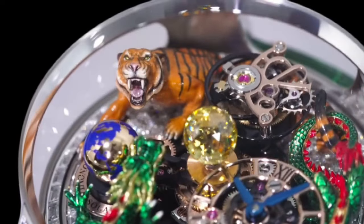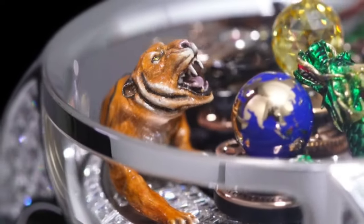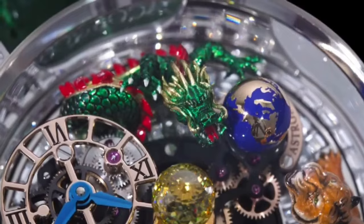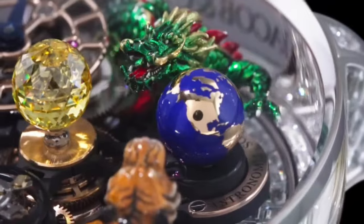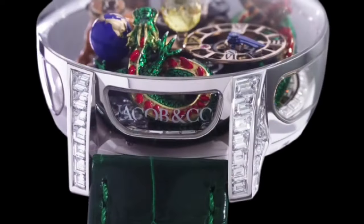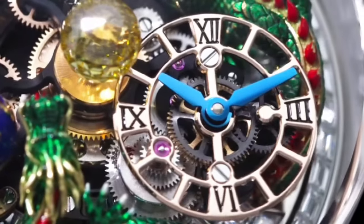Technical features: Movement caliber number JING 42, mechanism is hand wound, number of components 295, power reserve 48 hours, frequency 28800 VPH. Other functions include vertical movement with three arms, flying tourbillon cage with one turn per minute, off-centered hour and minute dial, rotating magnesium earth globe with rotation in 60 seconds.